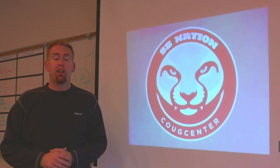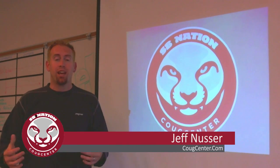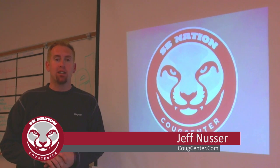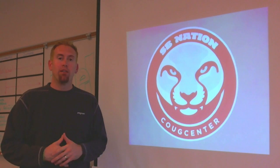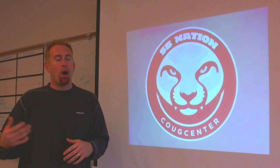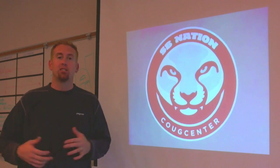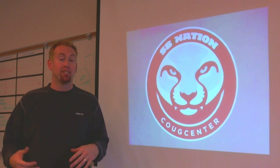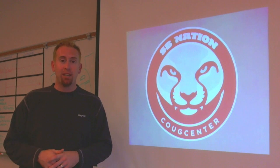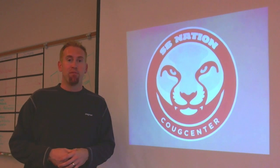Welcome back everybody to Coug Center on YouTube. My name is Jeff Nusser, one of the editors here at the site. Football season's back, which means our weekly video breakdowns are back, where we take you inside a play from the game the week before, try to explain what happened, why it was successful or unsuccessful. We don't always know exactly what's going on, but we can take our best guess based on what we see from the video.